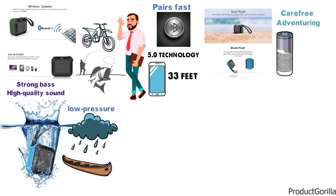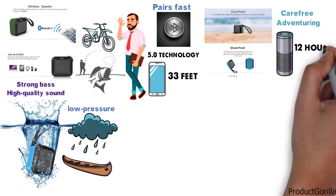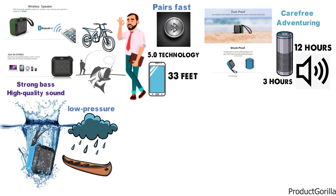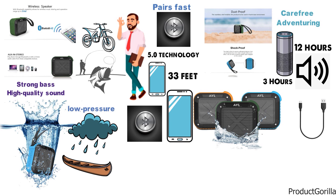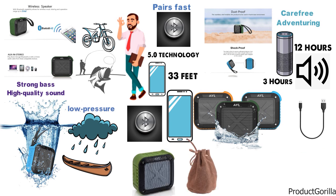A high-capacity battery provides up to 12 hours of music, even at high volume, and it can be recharged in just 3 hours with the included micro-USB cable. The Ale Portable Speaker easily pairs with all types of Bluetooth devices. The box contains one speaker, a cloth drawstring carry bag, a micro-USB cable, and a 3.5mm audio cable.